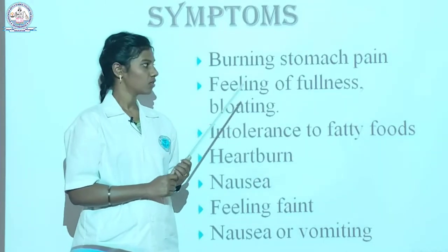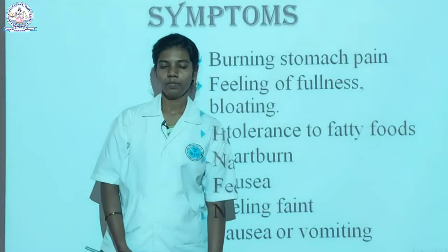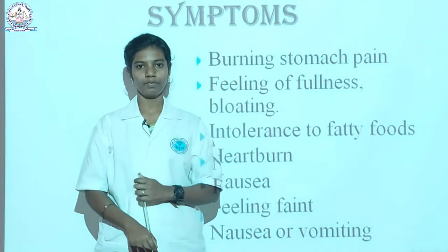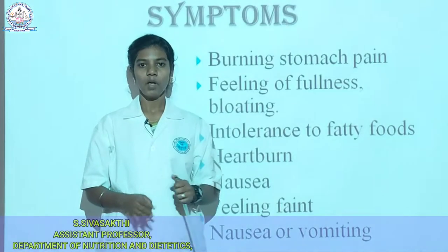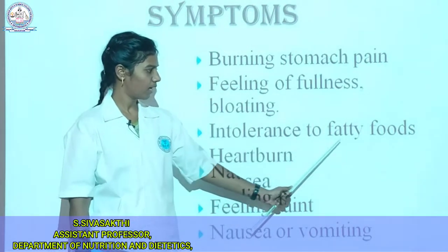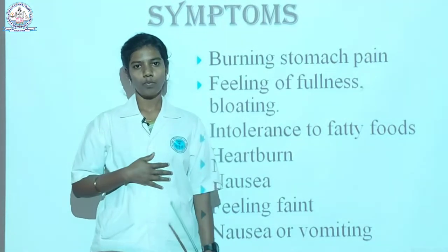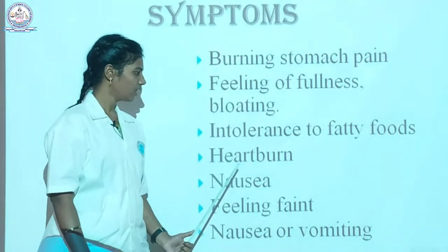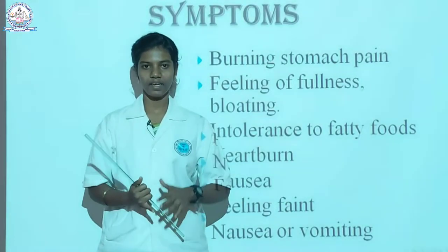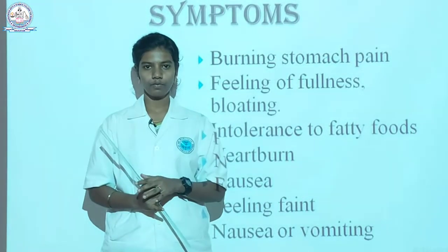Let's see about the symptoms. First is burning stomach pain — if we eat any spicy or citric foods the stomach will burn. The next is feeling of fullness or bloating; every day we feel bloated even though we didn't eat anything. The next is intolerance of fatty foods — if we eat any fatty food like fried foods or fatty fish, we immediately vomit. Then heartburn, and nausea or vomiting after consuming food. Next is feeling faint — even though we eat food, we always feel very tired.